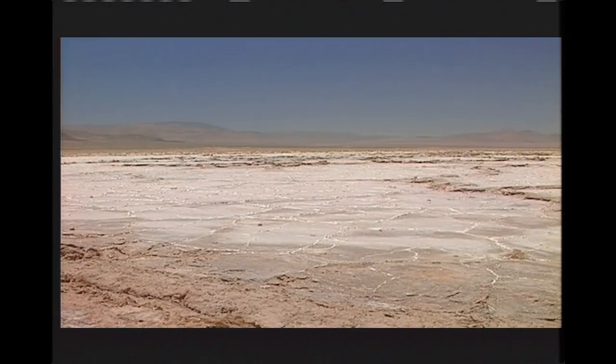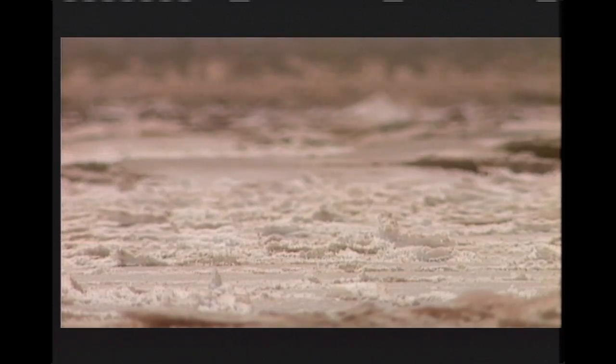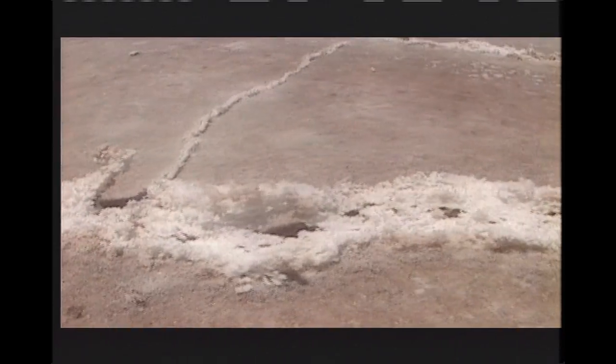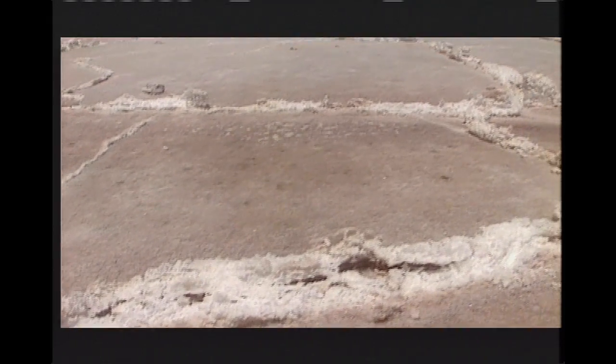But as recently as 100 years ago, there was no water here. It was a huge, dried-out salt basin — the remains of ancient lakes that over time evaporated into the desert air.